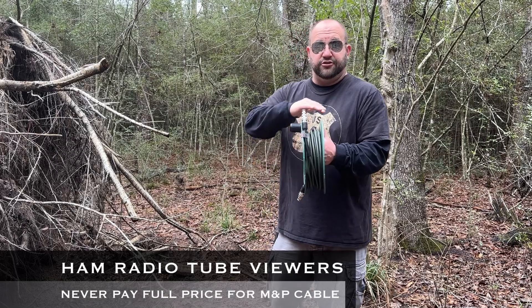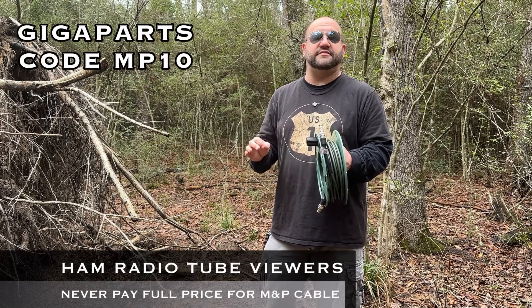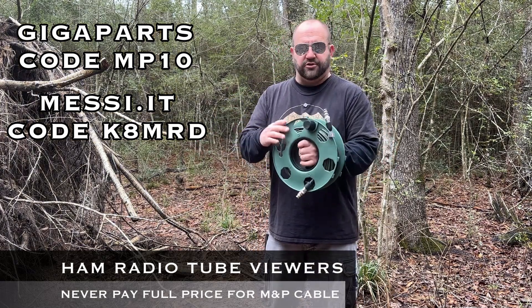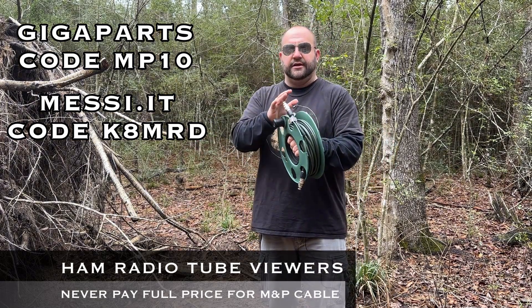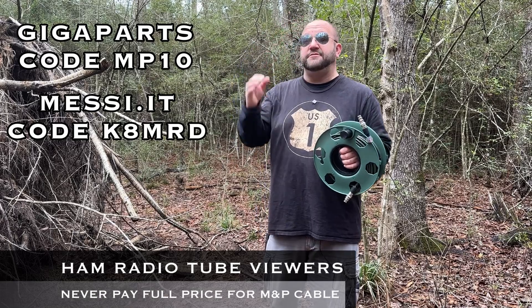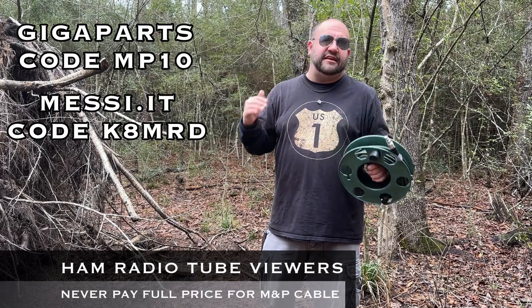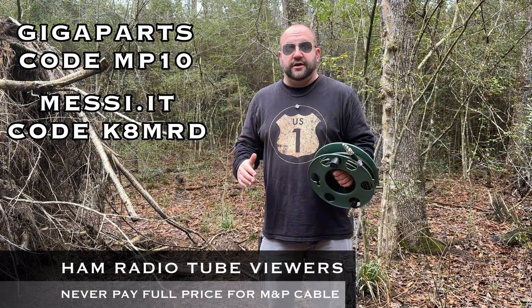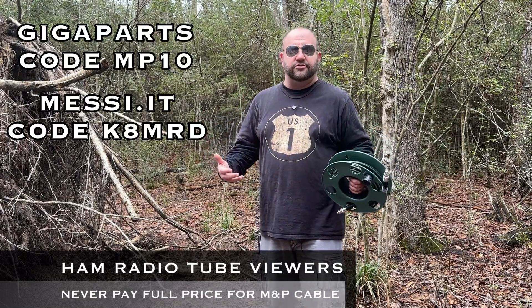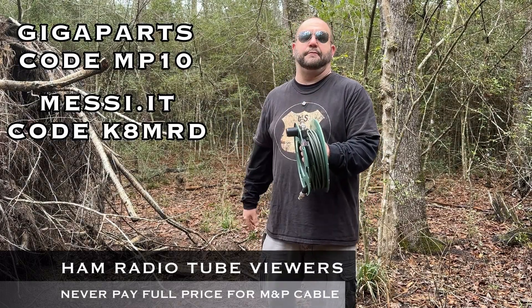Viewers of Ham Radio Tube never have to pay full price for Messi and Poloni cable. You get 10% off either at GigaParts with code MP10, or directly from Italy at Messi.it with code K8MRD. You can order any bundle you want, including this exact bundle with the Tactical Speed, the StealthFlex 7, the BNC, and the Tactical Case directly from Italy for 155 euro. It will ship to your door usually in two to four days — shipping from Italy is obscenely fast. Use code MP10 at GigaParts and K8MRD at Messi.it to save 10% on any Messi and Poloni products.